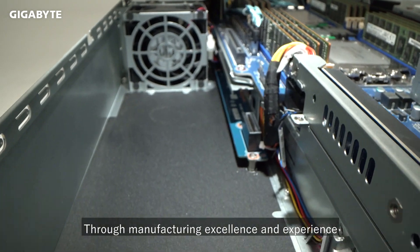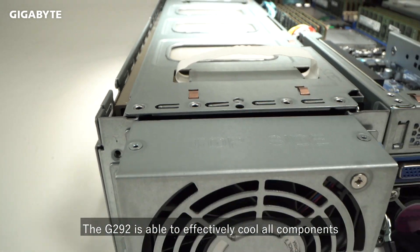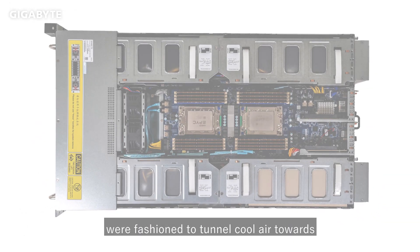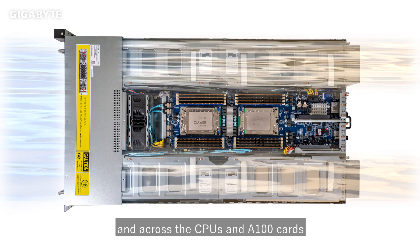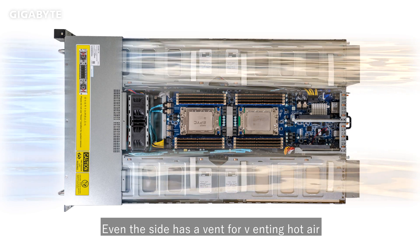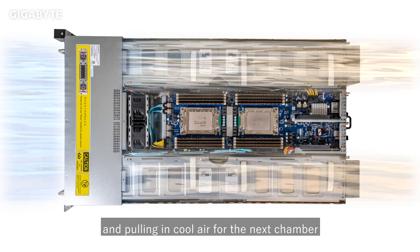Through manufacturing excellence and experience, the G292 is able to effectively cool all components. Dedicated chambers were fashioned to tunnel cool air towards and across the CPUs and A100 cards. Even the side has a vent, preventing hot air pooling and drawing in cool air for the next chamber.